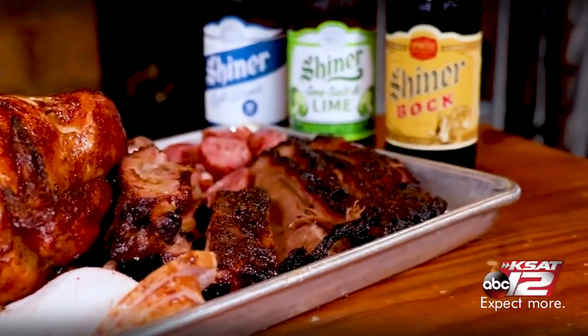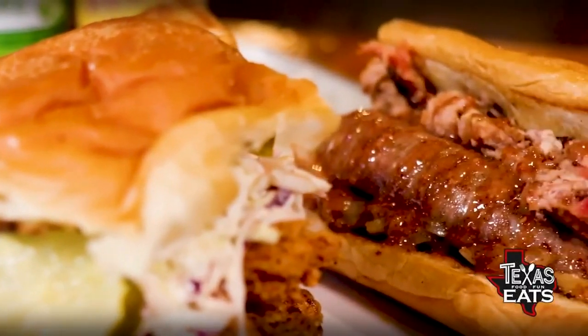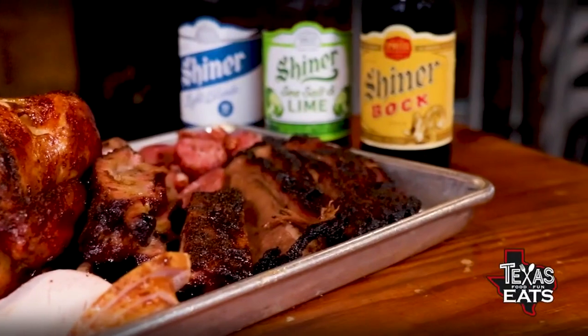Now we're inside Smoke Shack. Joining me right here is Chris Conger, the owner. Right in front of us are some delicious barbecue sandwiches, a new sandwich, and Shiner beer. Because Shiner beer, barbecue, Texas — it just goes together, right? Of course. You've got to have a Shiner beer with your barbecue.